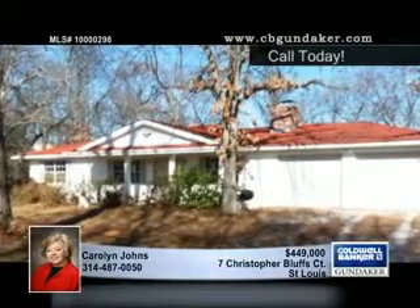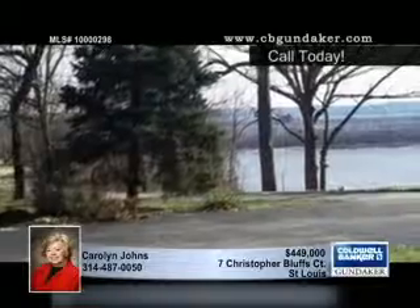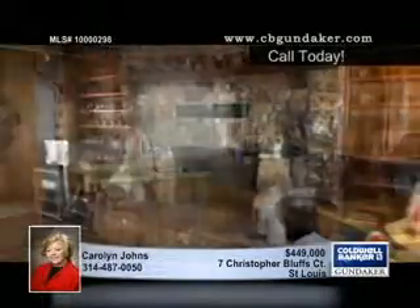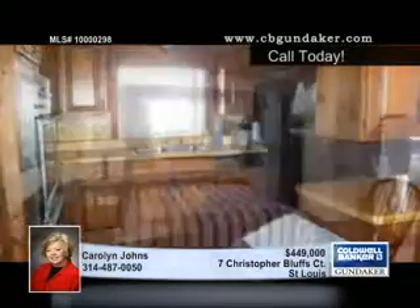Enjoy views of the mighty Mississippi River from this lovely home. A great investment, this property consists of a wooded setting with three acres in the Oakville area. The property could potentially be rezoned for two home sites, and there are million-dollar homes right across the street.